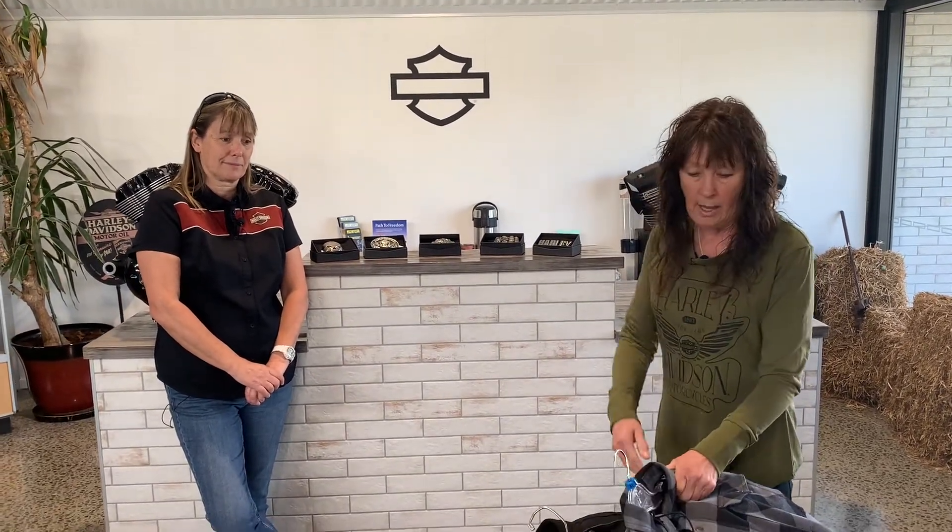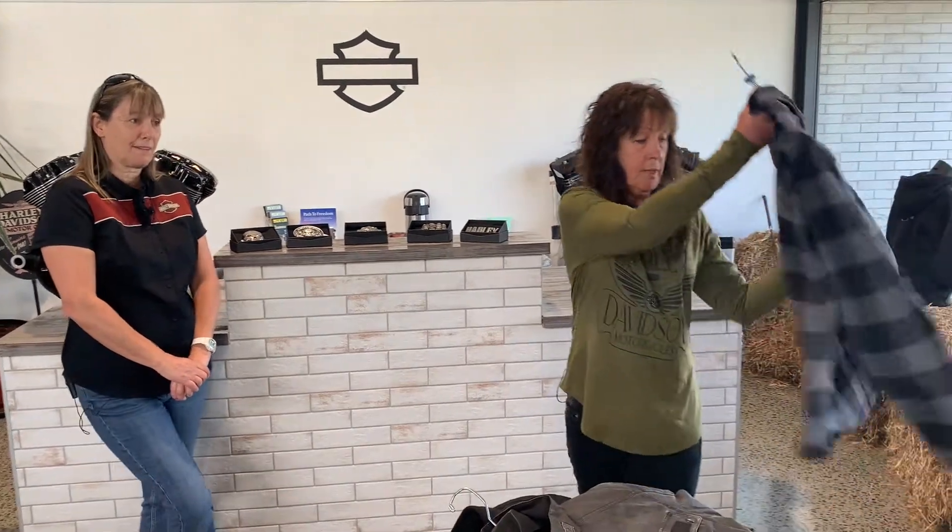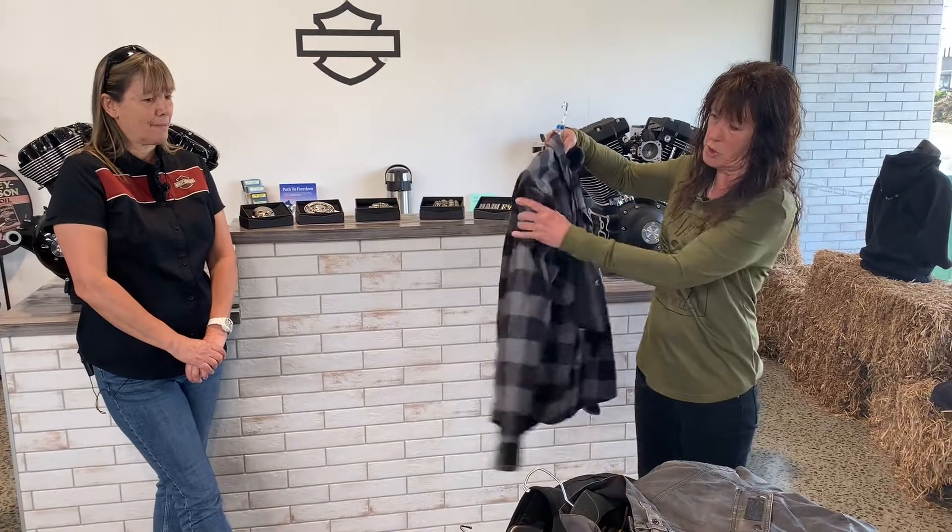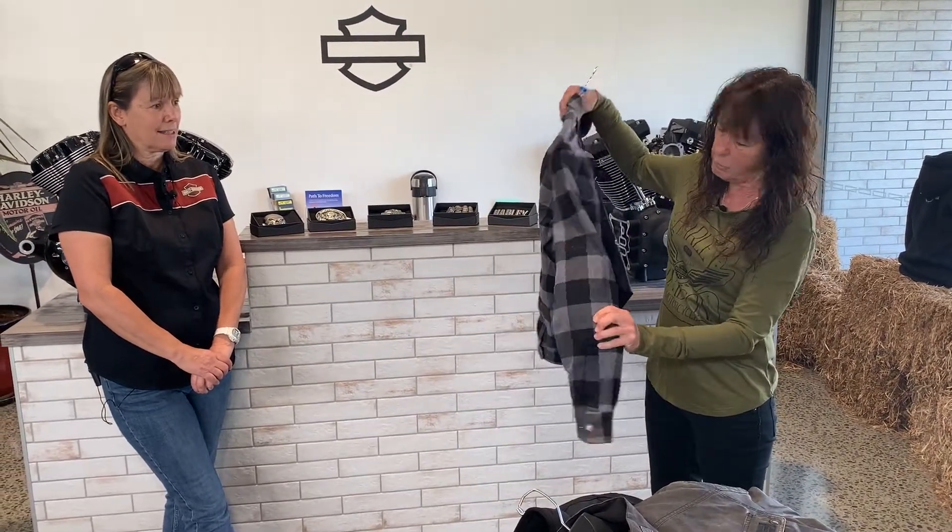Apart from leather jackets, which we've got heaps of as well, some of the boys like to have a lighter style riding shirt, which does have armour in the shoulders and elbows.